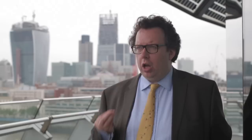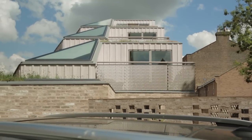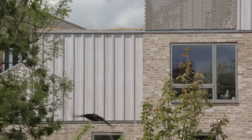Church Walk is a wonderful example of high quality development that you can do in really constrained circumstances. If we're going to deliver the number of homes that London needs, it's not just the big sites that are going to do it — we also need to exploit and use every available space in the capital to deliver high quality housing.